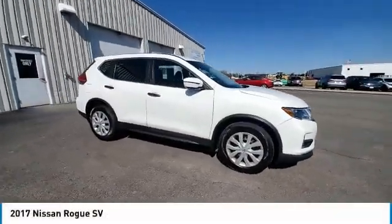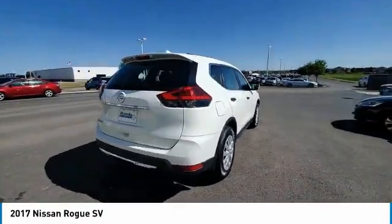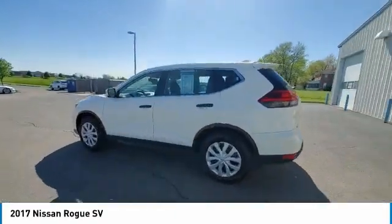Come test drive the 2017 Rogue. The stylish Rogue gets 27 miles per gallon and still boasts nearly 58 cubic feet of cargo space.